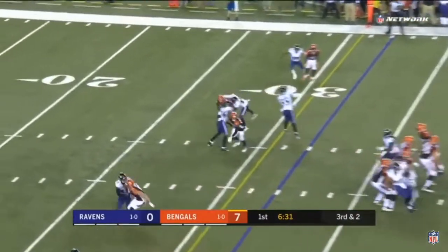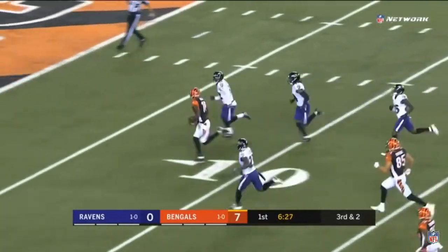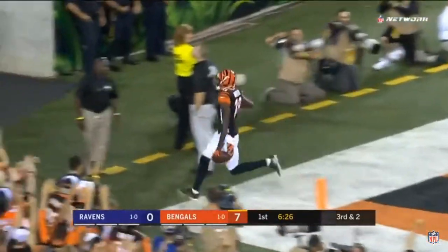Third down and two. Here's a blitz. Pass is caught. Good catch, A.J. Green. Footrace — his second of the game. Touchdown, Bengals.